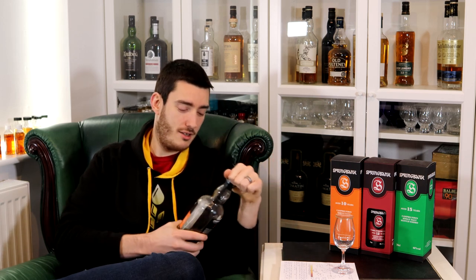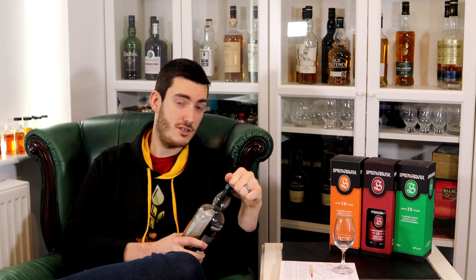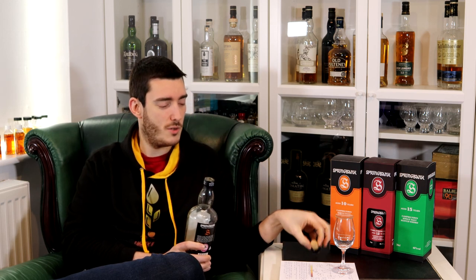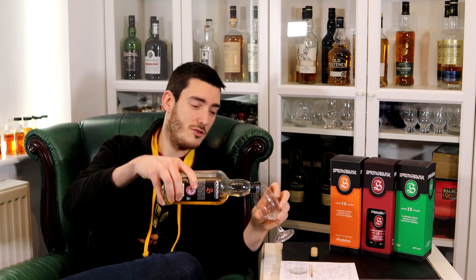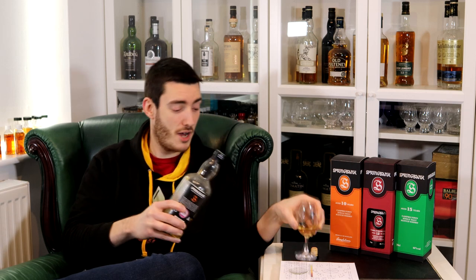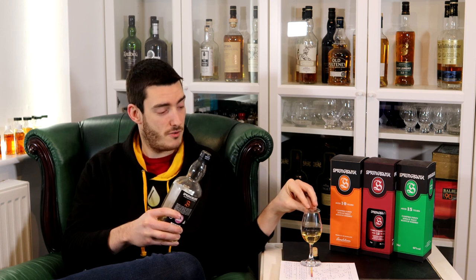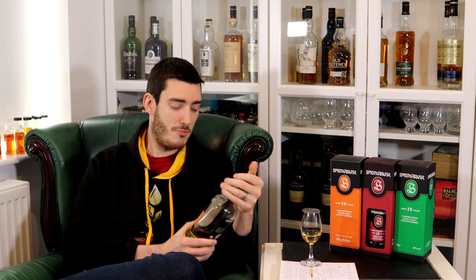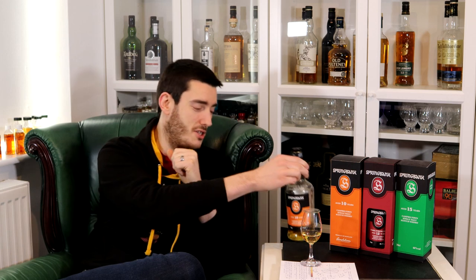Springbank is a Campbelltown distillery that has been making consistently fantastic whiskey for a good while, but popularity-wise they're just growing and growing, which is making the whiskey harder and harder to come by. So perhaps I'm shooting myself in the foot by doing this review — those of you who already know it's good whiskey don't need me to tell you, and those of you who aren't currently buying it, I could do with you not becoming competition.